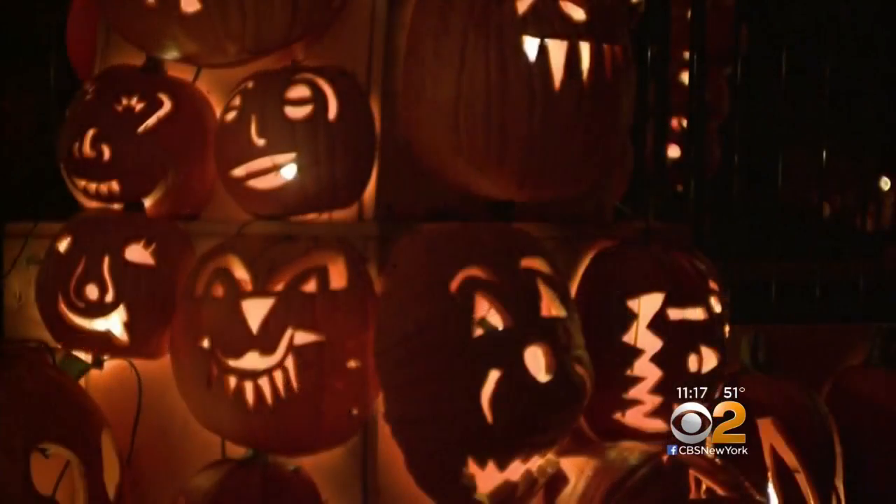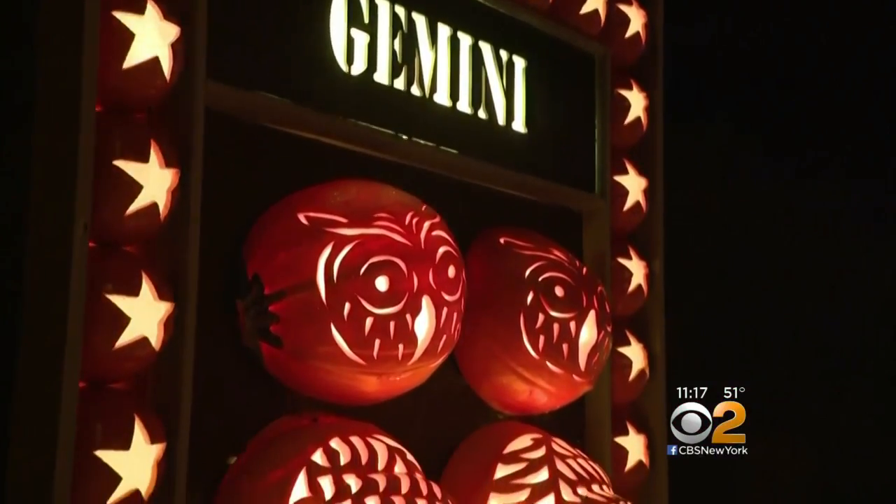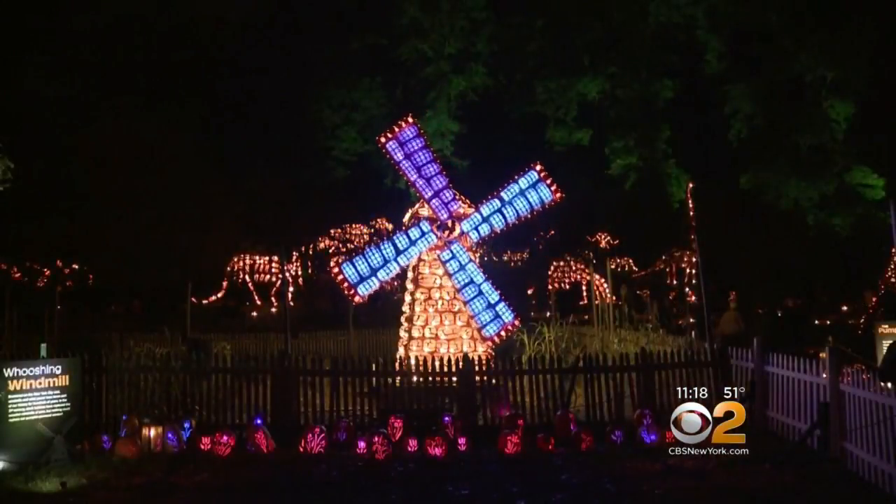The pumpkins are super cool. Every fall brings new pumpkin art — this year there are the zodiac signs, a castle, and a working windmill.